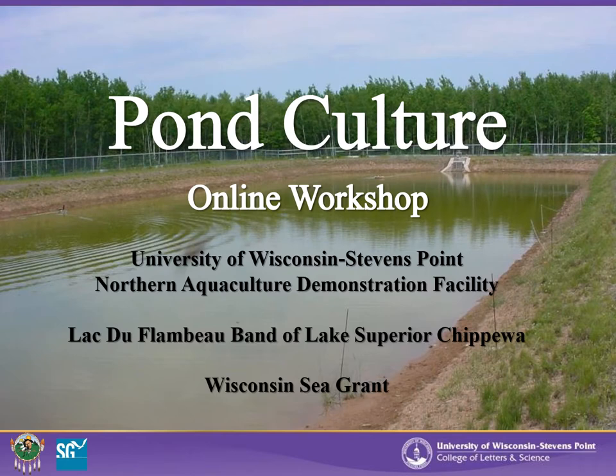The University of Wisconsin-Stevens Point Northern Aquaculture Demonstration Facility, in cooperation with the Lac du Flambeau Indian Tribe and Wisconsin Sea Grant, presents Pond Culture: an online workshop.